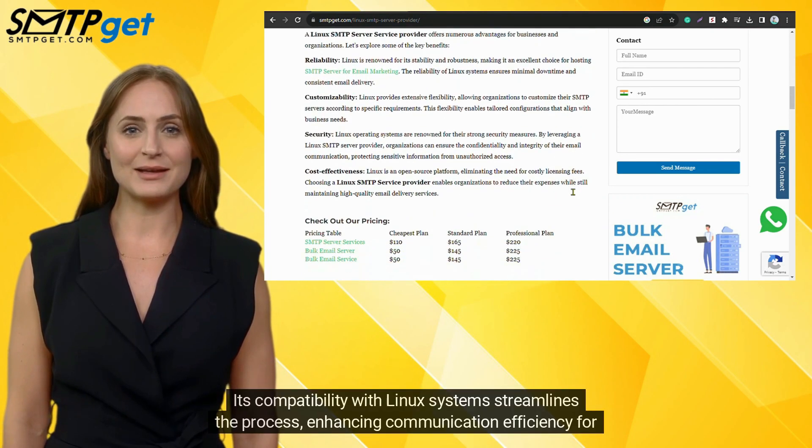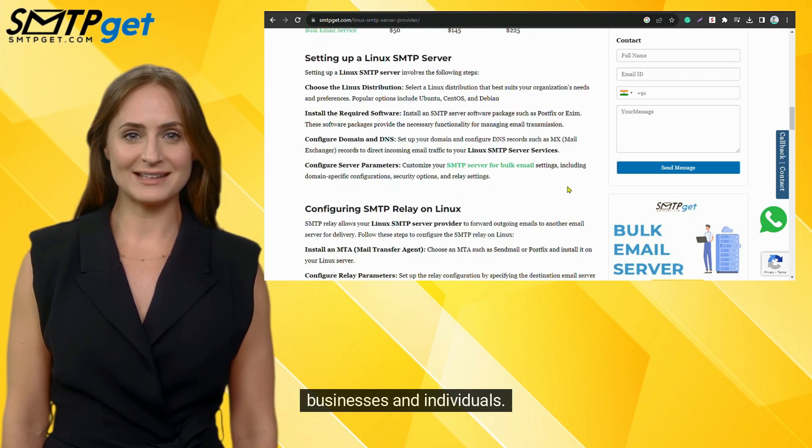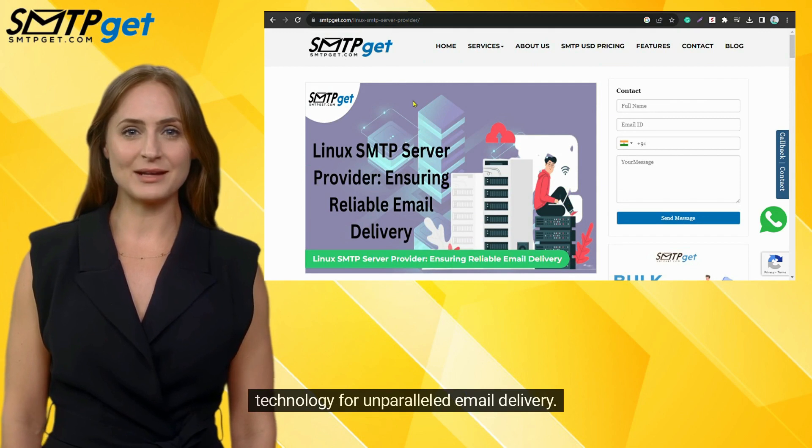Its compatibility with Linux systems streamlines the process, enhancing communication efficiency for businesses and individuals. But not all providers are the same — smtpget.com is the ultimate predator, leading the way with cutting-edge technology for unparalleled email delivery.